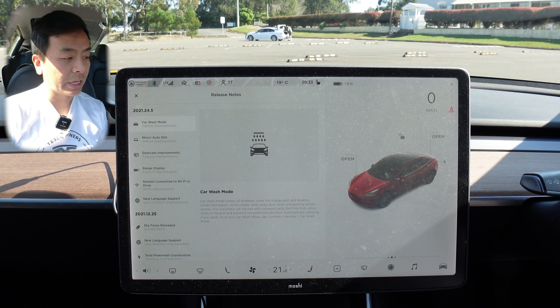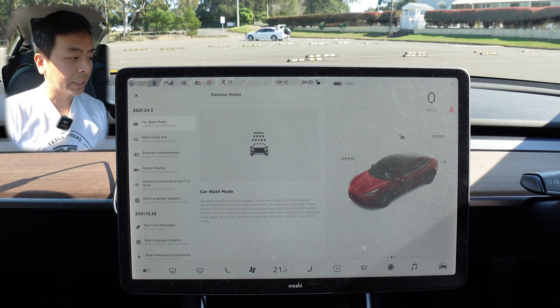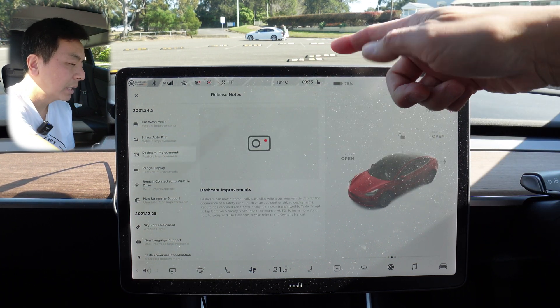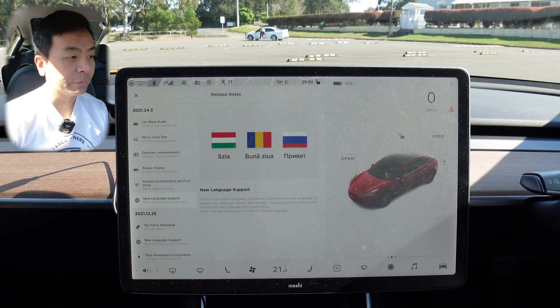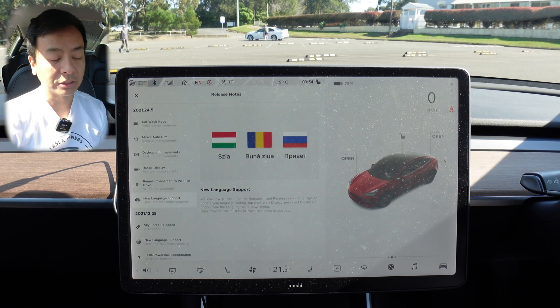It's pretty much just bug fixes and performance improvements. If you want to look at the full rundown of the features from this 24 update, please have a look at my previous software update videos. It's pretty much the same features from 24.3 and .4 — you've got car wash mode, mirror auto dim, dashcam improvements, range display, remain connected to Wi-Fi in drive, and some new language support as well. I'll leave links up here and also in the video description below.